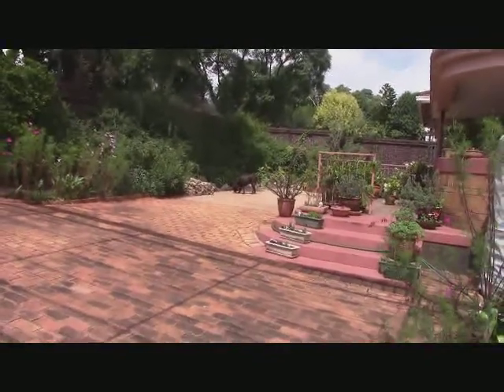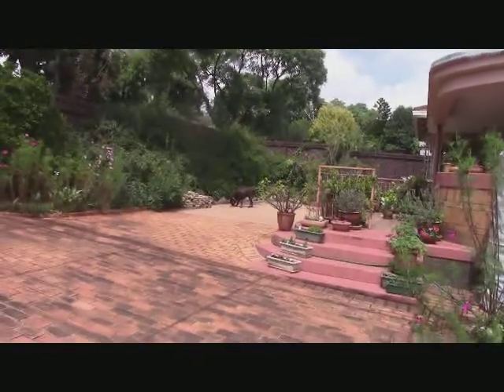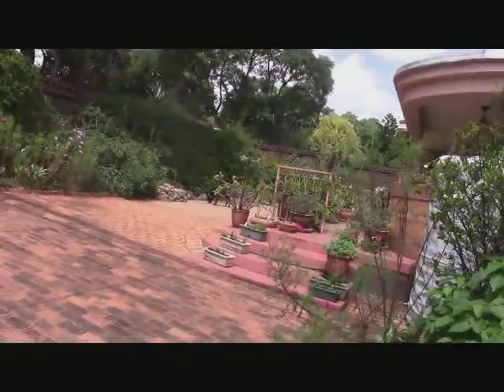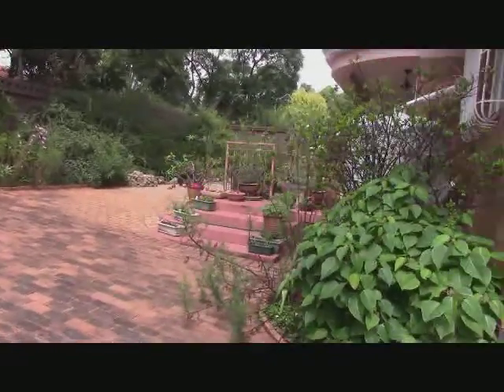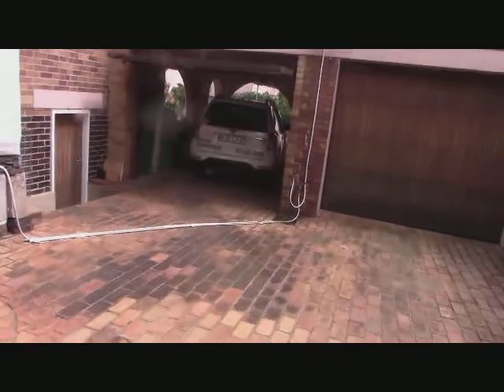When she's finished eating, she will pick up the bowl and bring it inside. So let's go inside now and wait for her to bring the empty dish.